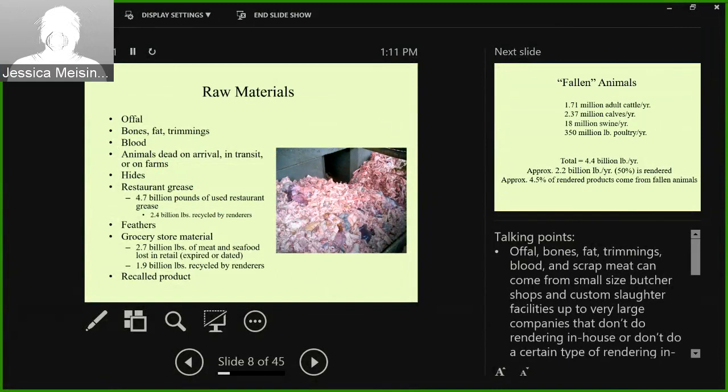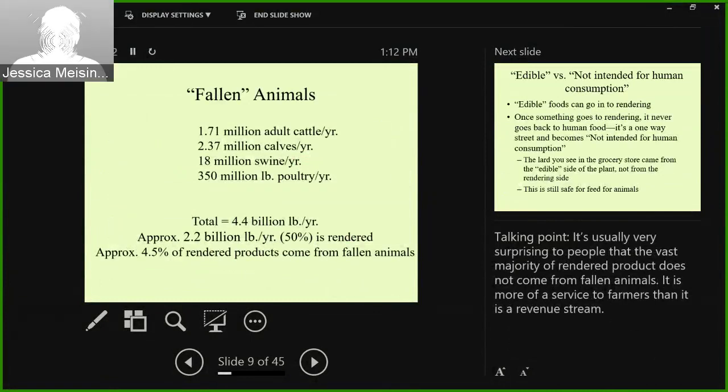Feathers get rendered. For grocery store material, we take about 1.9 billion pounds of the 2.7 billion pounds of meat or seafood that's lost in retail — meat and seafood that's either expired or past its best-by date. If you've ever wondered what happens to those rotisserie chickens the next day, we are what happens to them. There's no reason they should go to a landfill when there's still good food. We also take some recalled product. About half of fallen animals are rendered, which results in about 4.5% of rendered products coming from fallen animals — it's more of a service to farmers than a revenue stream.